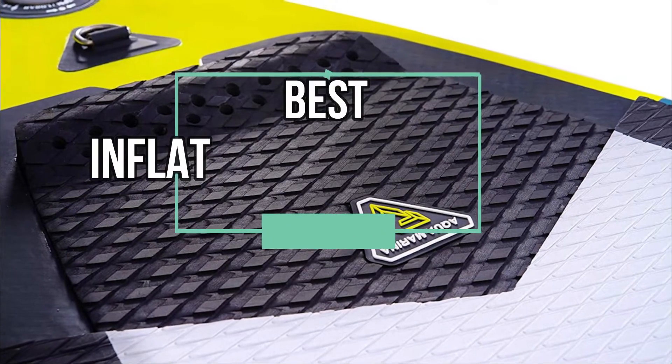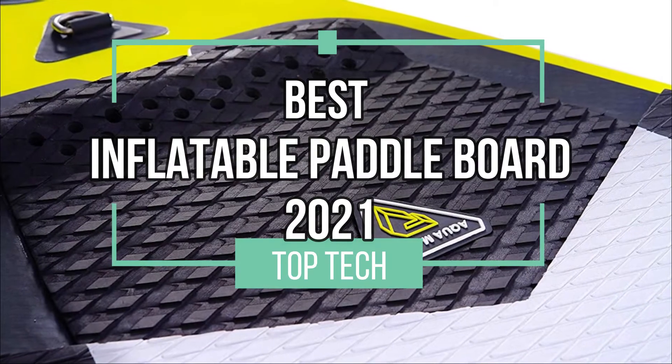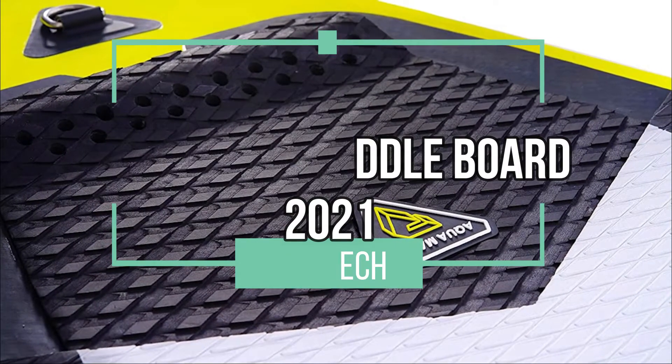Hi there and welcome to this video in which we will present you with our top four best inflatable paddle boards of 2021. Let's make a splash.